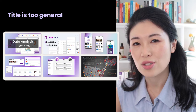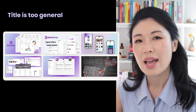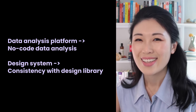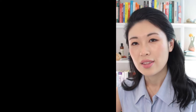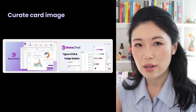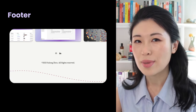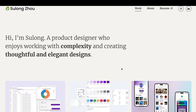Third, the current title is too general. It will be more effective to add details and frame it as a value proposition. For example, instead of 'data analysis platform,' you could say 'no-code data analysis.' Instead of 'design system,' rephrase it as 'consistency with design library.' Fourth, the current card visuals give the impression of a cluster of screens — it's better to simplify and highlight one or two of the best product screens. The footer is also taking up quite a lot of room, so let's make adjustments to give it a more reasonable amount of space.